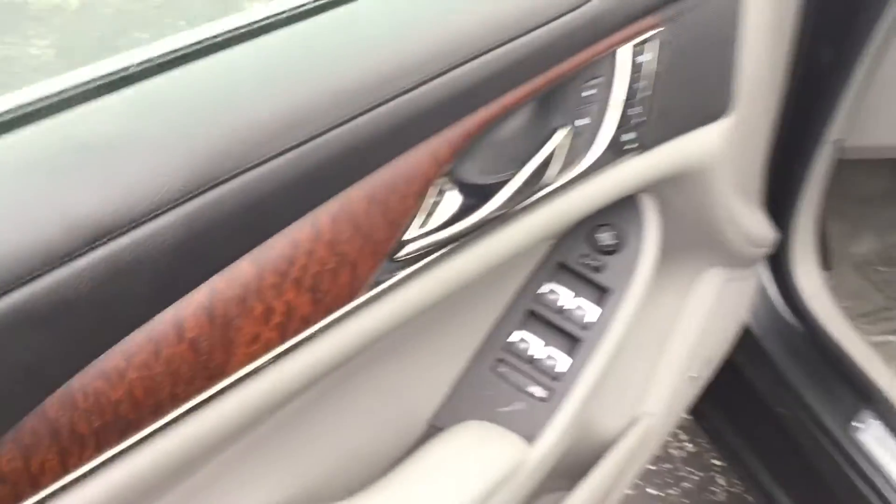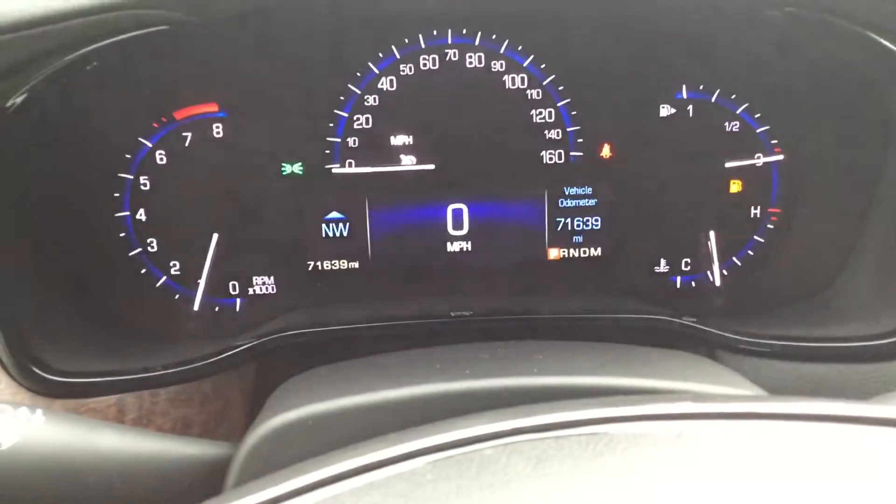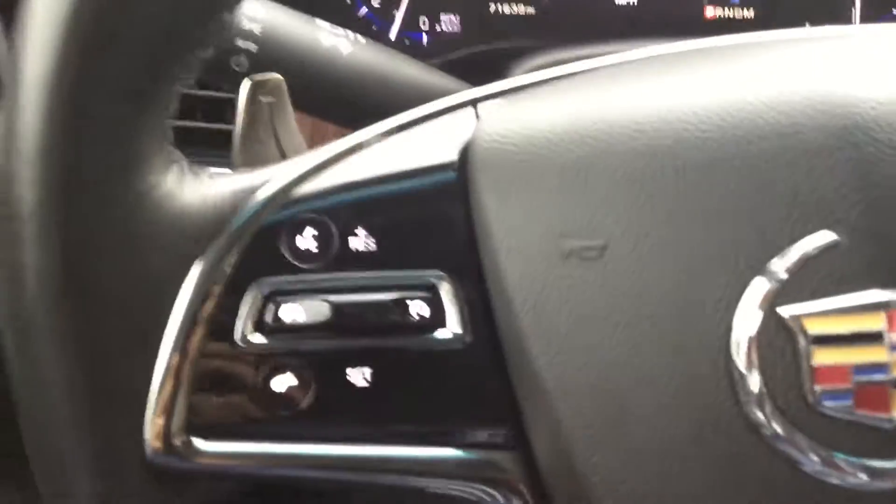Take a look at the inside — meticulously kept. Nice wood grain, plenty of room, Cadillac logo right there. You have an easy-to-read dash with only 71,639 miles. Very low.